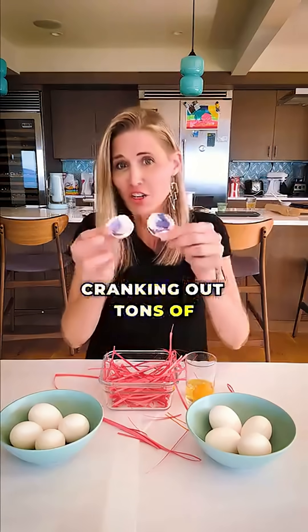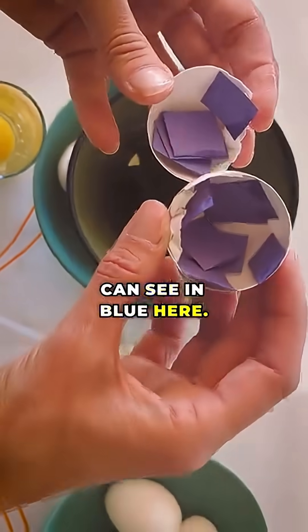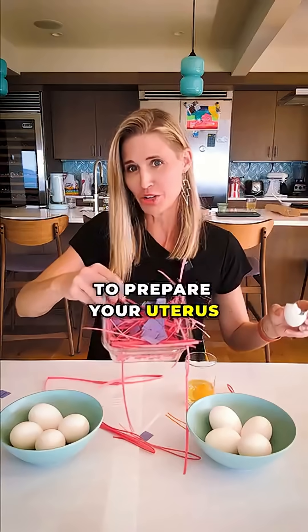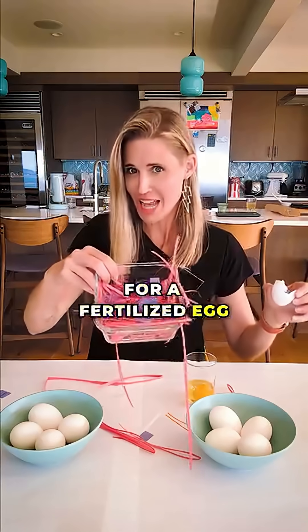The corpus luteum starts cranking out tons of progesterone, which you can see in blue here. The progesterone makes its way to your uterus to prepare your uterus for a fertilized egg to implant.